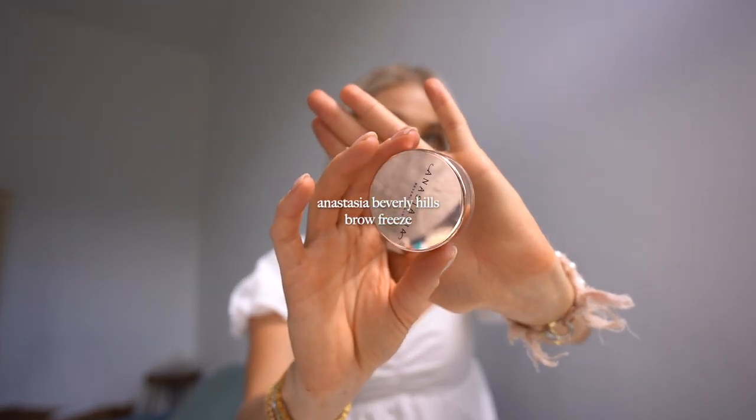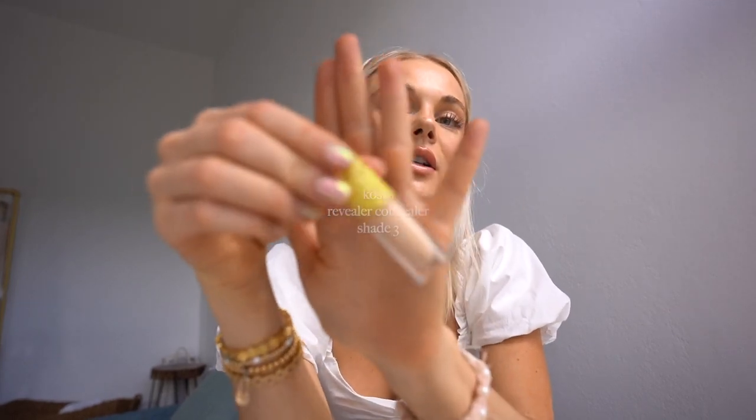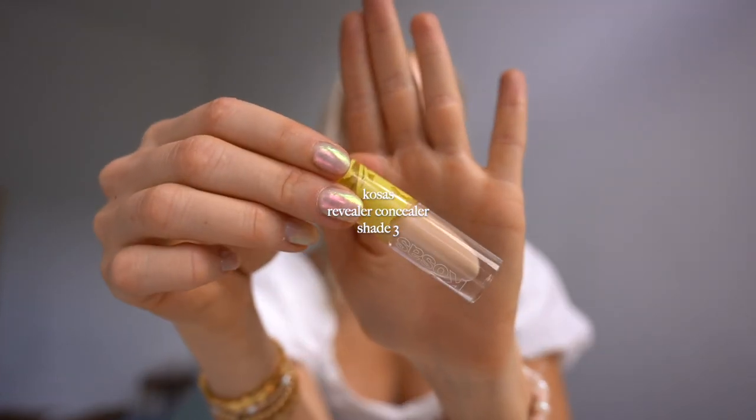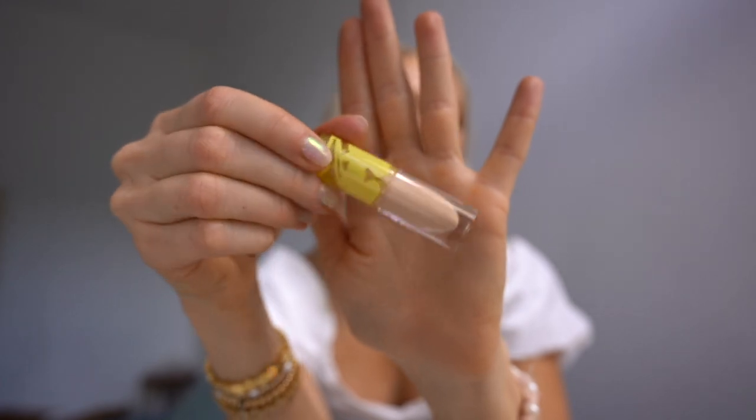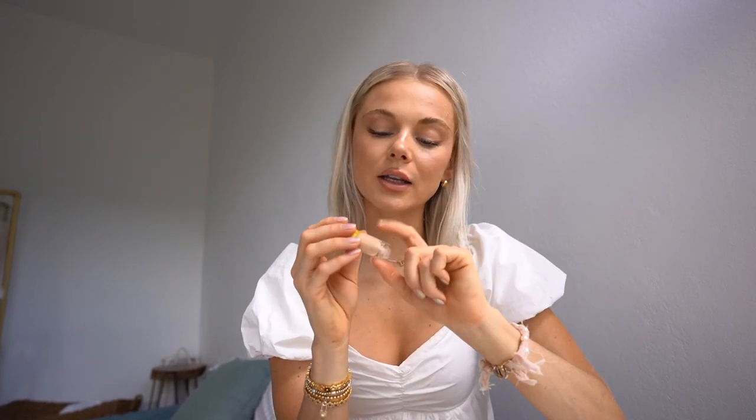I use this every day — the Anastasia Brow Freeze. I'm sure you've heard about it, it's so popular. It's like a wax that holds your eyebrows up super well. I use it even on no-makeup days. It gives that laminated look which I love and really opens up the eyes, giving a youthful appearance. And this Cosas concealer I've been loving. I got a trial size to see if I liked the color and consistency, and I do love it. It's a clean beauty brand, won't clog your pores, and it's really creamy and hydrating.